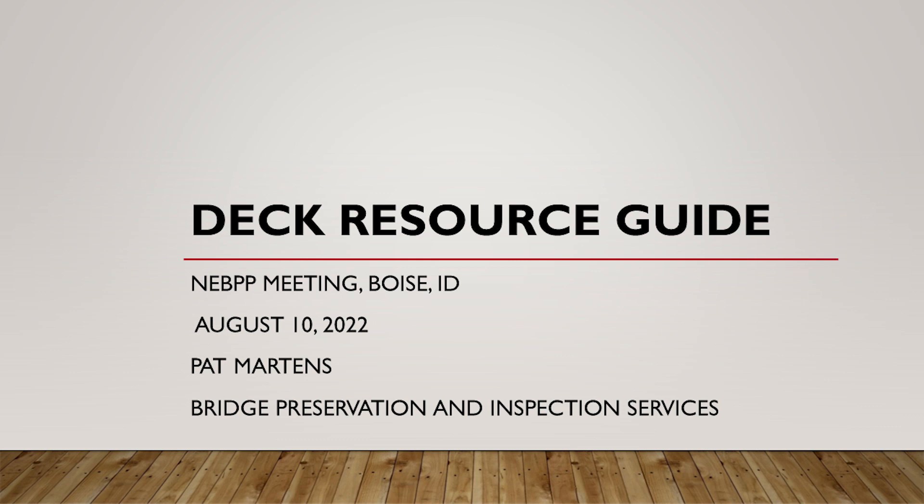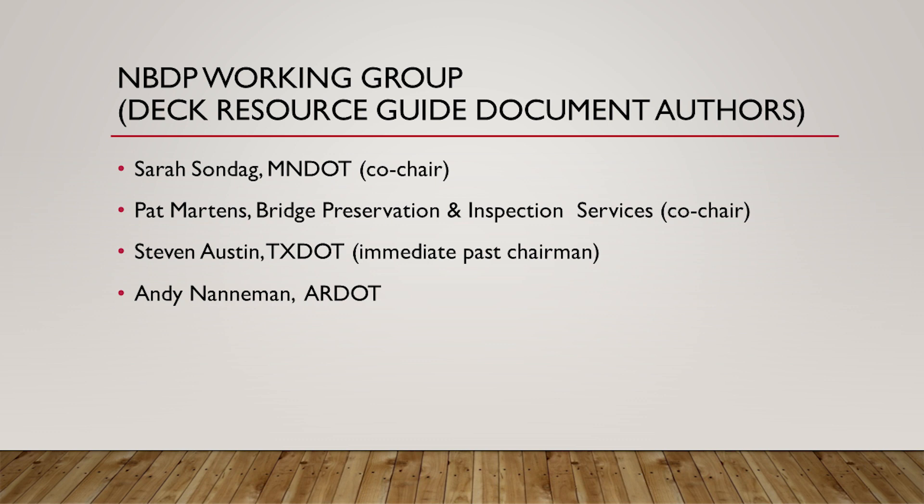We have Pat Martins from Bridge Preservation and Inspection Services. Pat is going to give us a report on the Bridge Deck Preservation Working Group and also cover the Concrete Bridge Deck Preservation Resource Guide, which the group worked on and put together here in the last year or so.